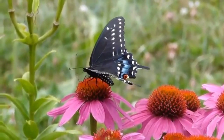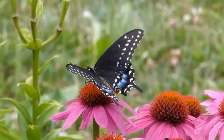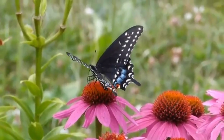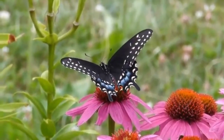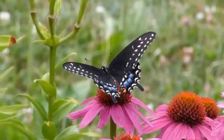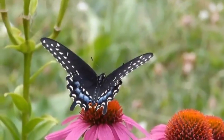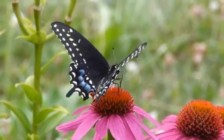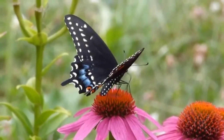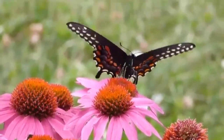During the mating season, the male Black Swallowtail butterfly will fly around in search of a mate and use his pheromones to attract a female. After mating, the female will lay her eggs on the leaves of the host plant. The eggs will hatch in about 4 to 10 days, and the larvae will feed on the host plant for about 2 weeks before forming a chrysalis. The adult butterfly will emerge from the chrysalis in about 10 to 14 days.